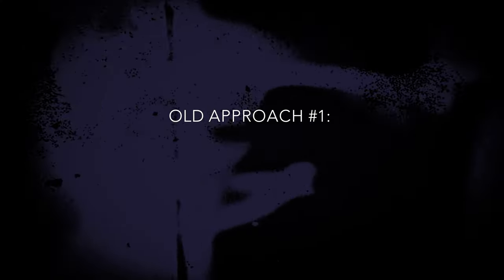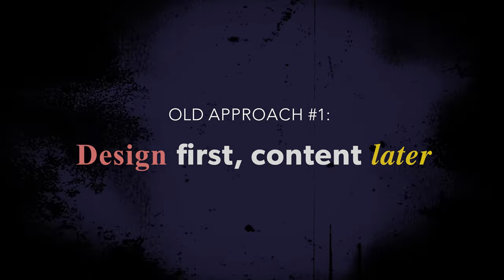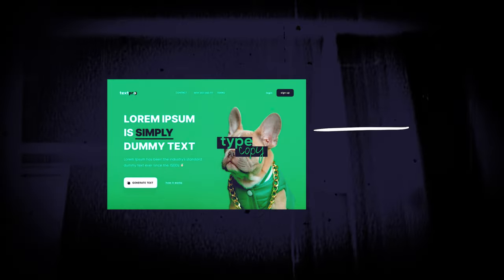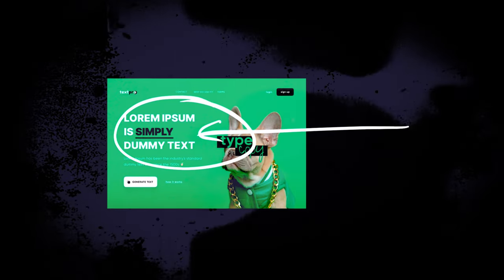Old approach number one: focus on design first, then slot in the content later. I can't tell you how many designers work this way. And I can't even hate because that's how I used to do it too. I would design this amazing looking — at least I thought it looked amazing — website with dummy content that we call lorem ipsum. It was basically just Latin placeholder text, as if to say the words that go here, who cares what the words say, the design is going to sell it. And I couldn't have been any more wrong.